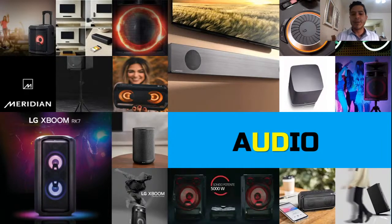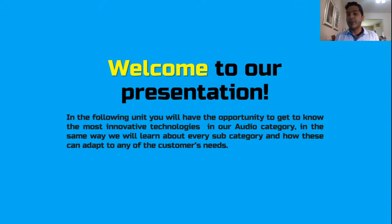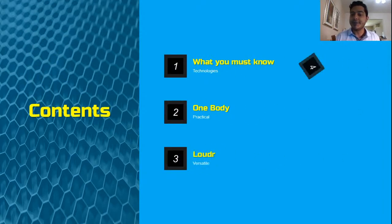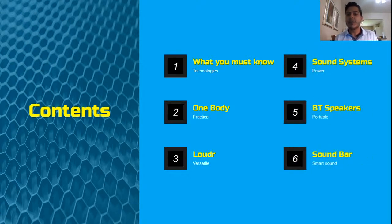We will be following the audio line of products of LG. This presentation is specifically for the Caribbean, and you can find all this information posted on our YouTube channel. All the information on the products you will be able to find on our web page at lg.com/cac_en for English in Central America and the Caribbean.